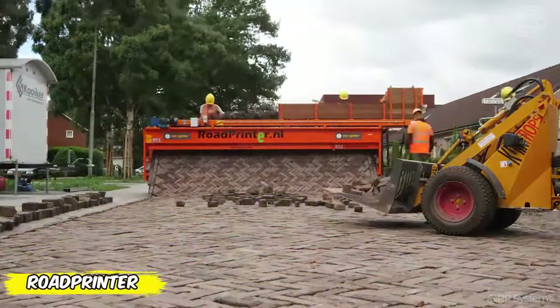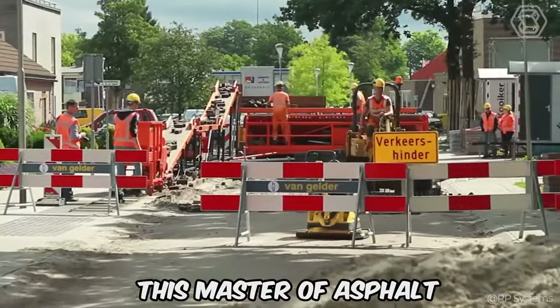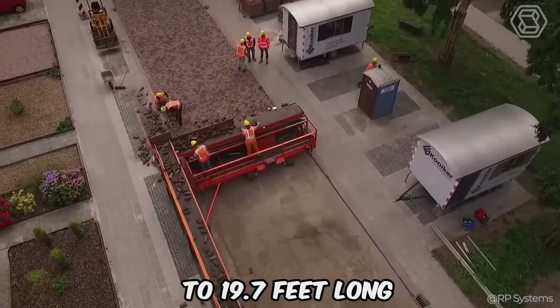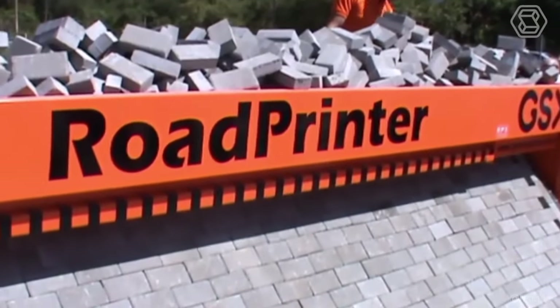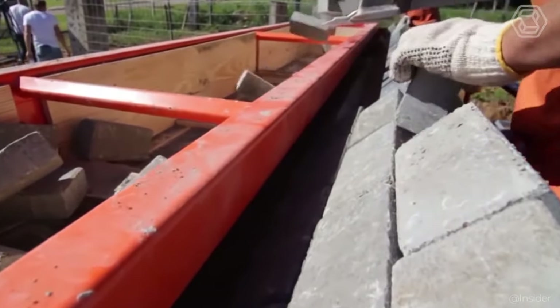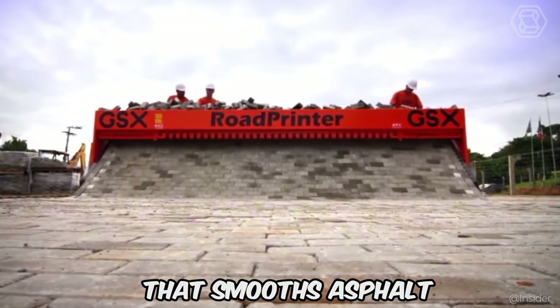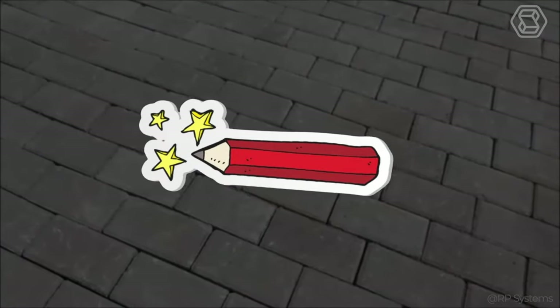Meet the Road Printer, an engineering marvel that turns road building into an art form. This master of asphalt can create pavements from 13.1 to 19.7 feet long and up to 19.7 feet wide in one go. Customize the paving width — from 3.3 to 19.7 feet — Road Printer plays by your rules, adding precision to every curve. And keep in mind the RPS LT75 tray that smooths asphalt to perfection like a magic pencil.